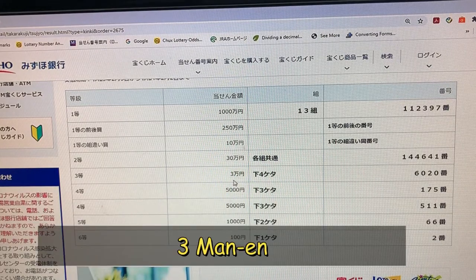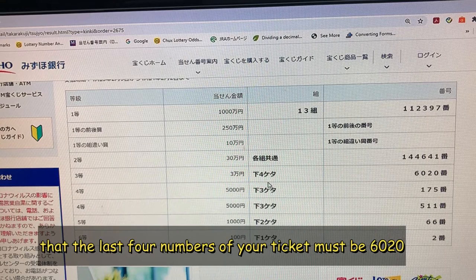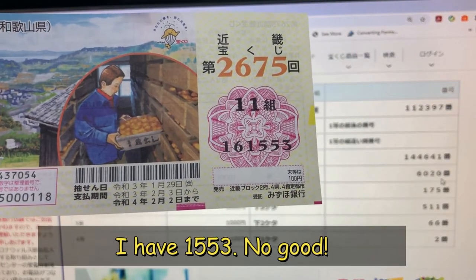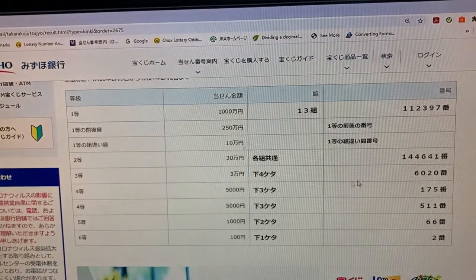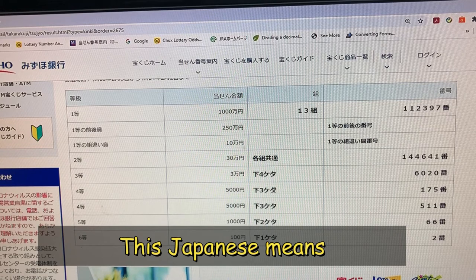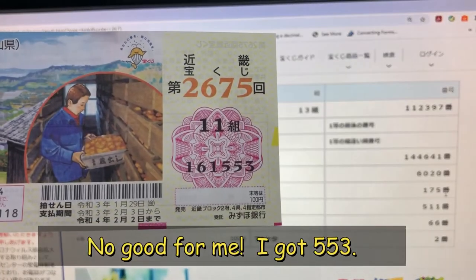To win the third prize, Sanmanen, the last four numbers of your ticket must be 6020. I have 1553 — no good. To win the fourth prize, Sanmanen, the last three numbers of your ticket must be 175. No good for me, I got 553.